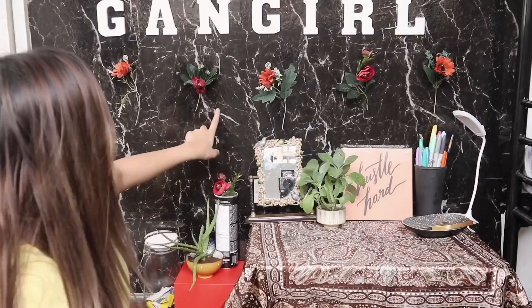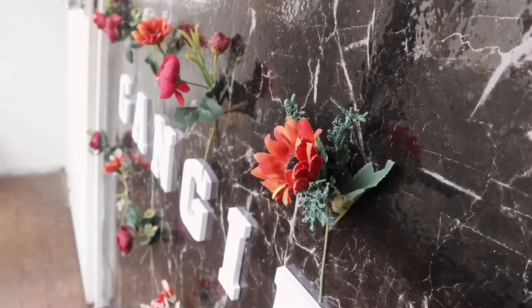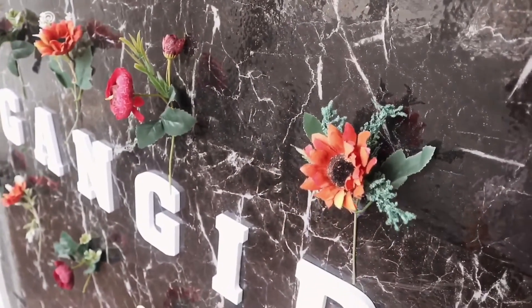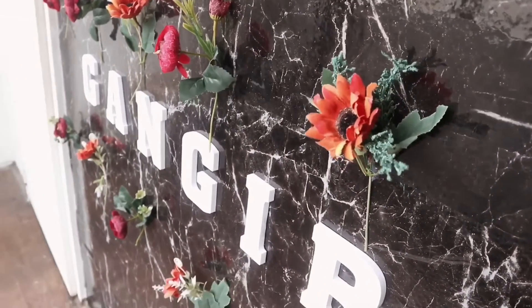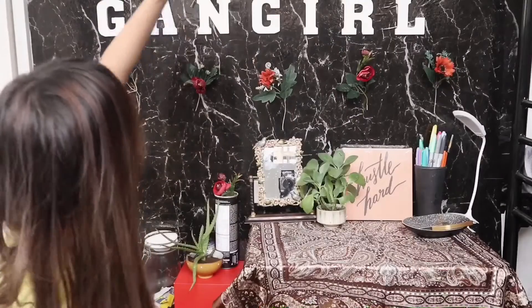And here are the flowers. This was actually my original plan — I wanted them to go straight across, very dedicated. But I didn't buy enough. So I still lined them up, and I am super happy with how the outcome turned out.